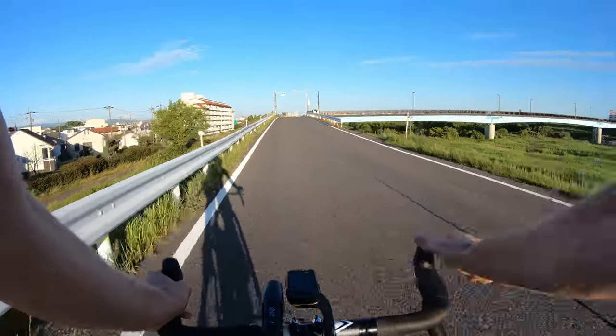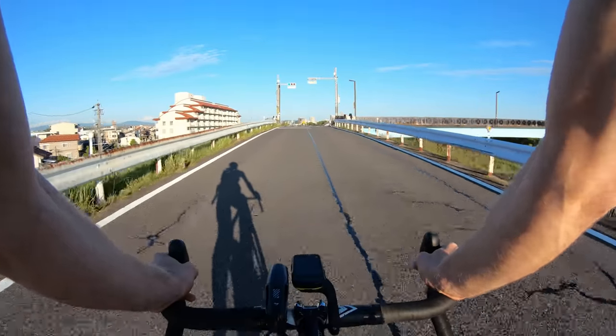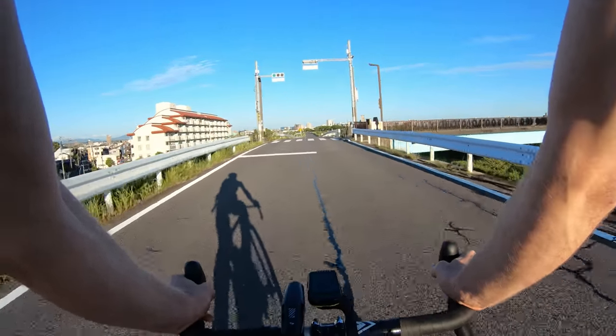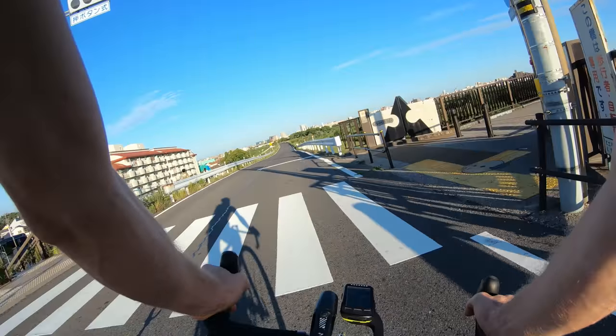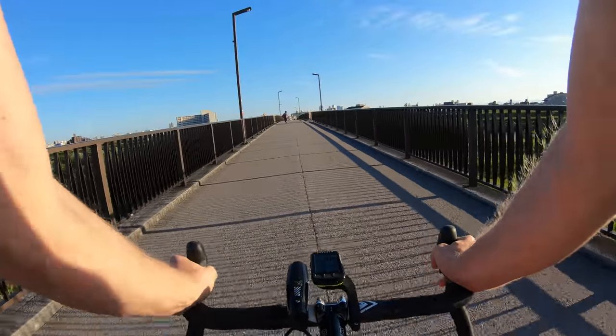There's a car coming up behind me, I'm going to signal, get over to the right, get ready to cross. Alright, no cars. There you go! I love this bridge as well.